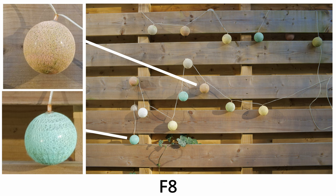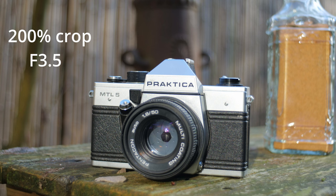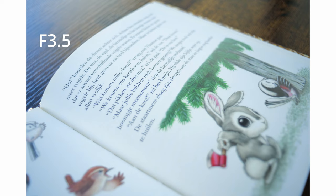Talking about corner sharpness, this lens will never reach an incredible level of detail even if you stop down the lens. Talking about chromatic aberrations, this lens shows quite a bit of blue fringing wide open at f3.5, but they will disappear at f4, and it's the same story for the longitudinal chromatic aberrations.